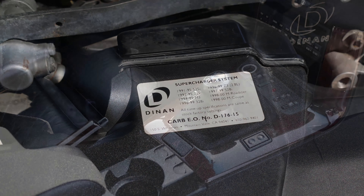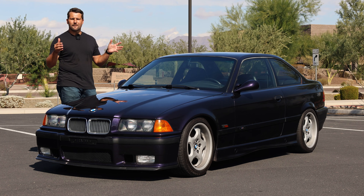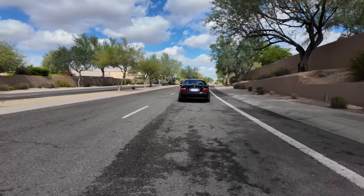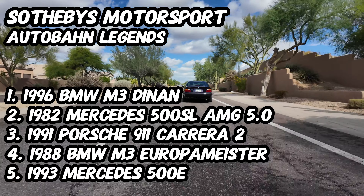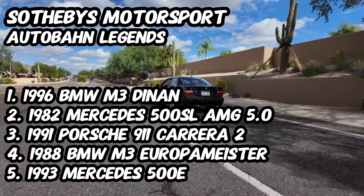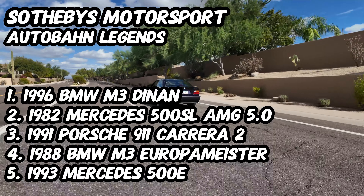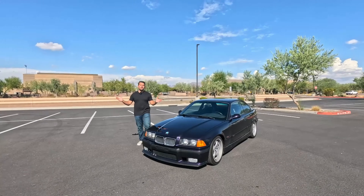This car also features a five-speed manual transmission and comes finished in Techno Violet Metallic. You can win this supercharged M3 as it is up for auction on Sotheby's Motorsport along with four other iconic German cars, all Autobahn Legends. These cars are now live on SothebysMotorsport.com, but don't wait as the auctions close December 5th.